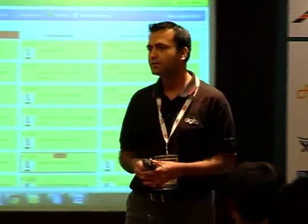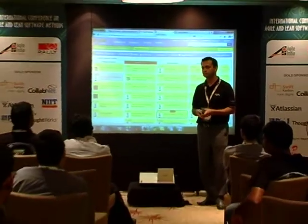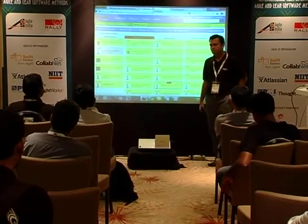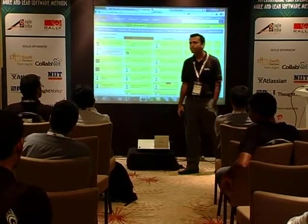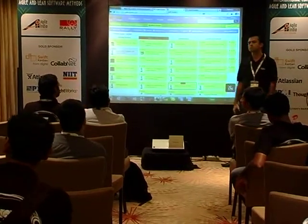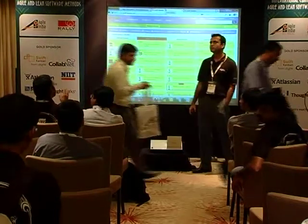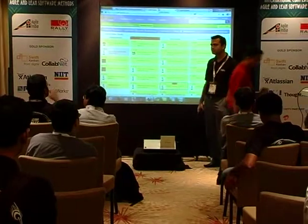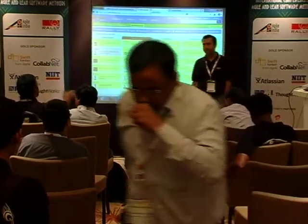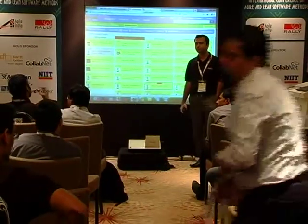Any questions? One feedback: I'm from a Scrum background. We have a task board where we track progress using sticky notes, but we do it on a task level, not a user story level. The reason being the granularity of flow is greater from a task perspective. The moment you track from a user story perspective, you don't see much movement — it will stay there for some time and you don't see flow.